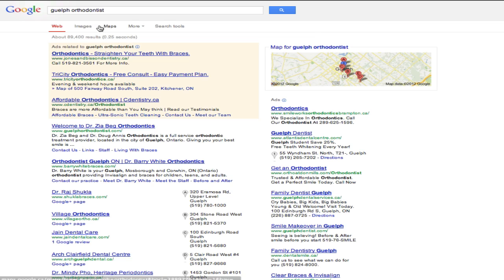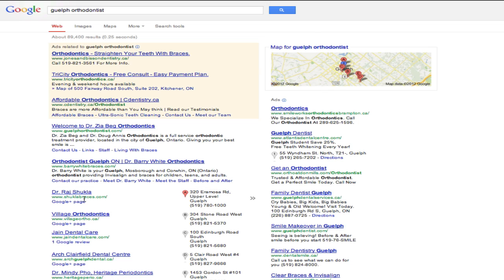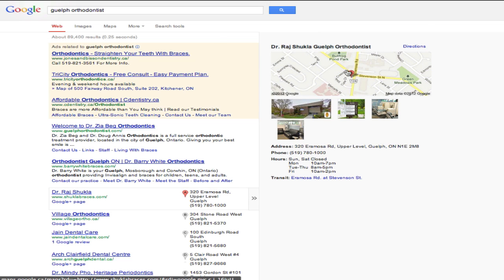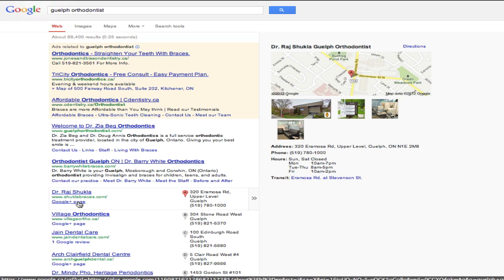You can see here I've done a search for 'Guelph orthodontist,' which is the main keyword that we're optimizing for a client and friend of mine, Raj Shukla. His website is ShuklaBraces.com and you can see on the front page of Google he's in the number one spot locally, which shows up on the map, meaning he doesn't have to pay for expensive pay-per-click, and he gets this wonderful Google Plus local page.